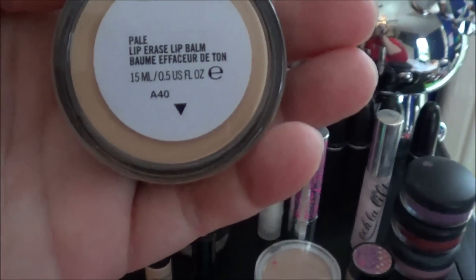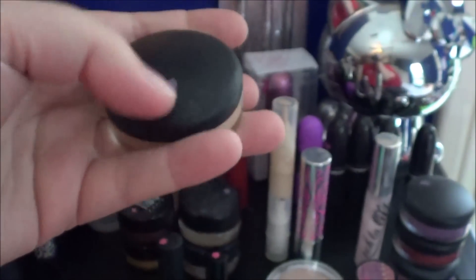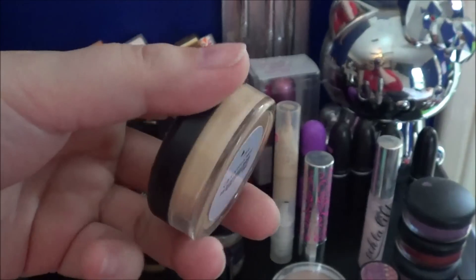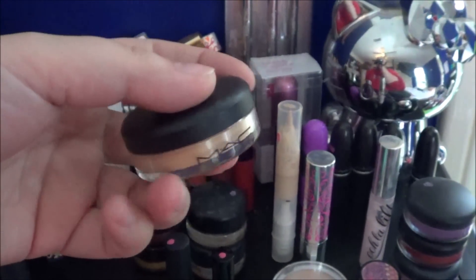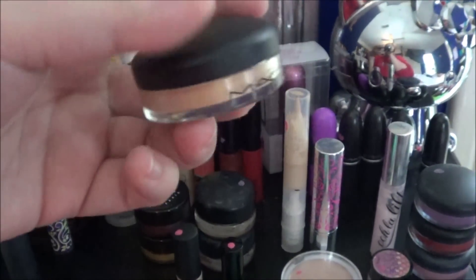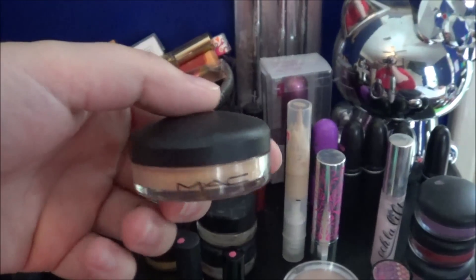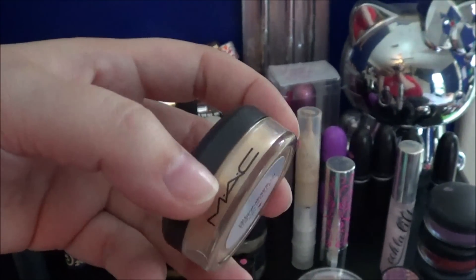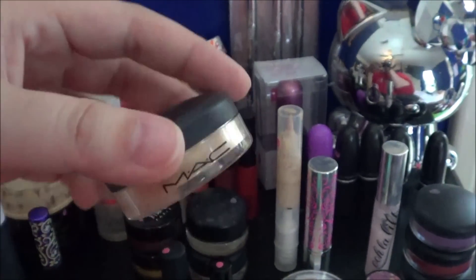And then I'm going to get rid of this MAC Pale Lip Erased Lip Balm. I got this maybe three and a half, four years ago and I've barely used it. I don't know if MAC takes things that are full back to MAC — I can always clean it out, I guess. But I do want to get rid of it. It's old.